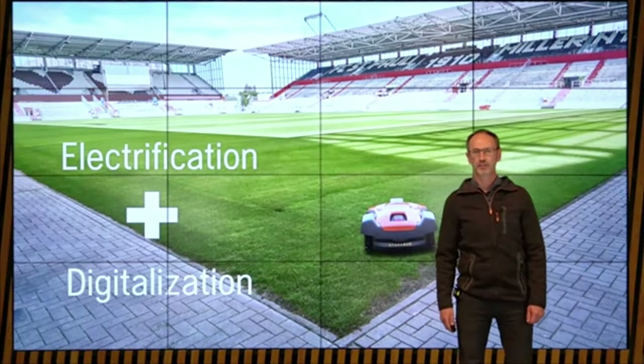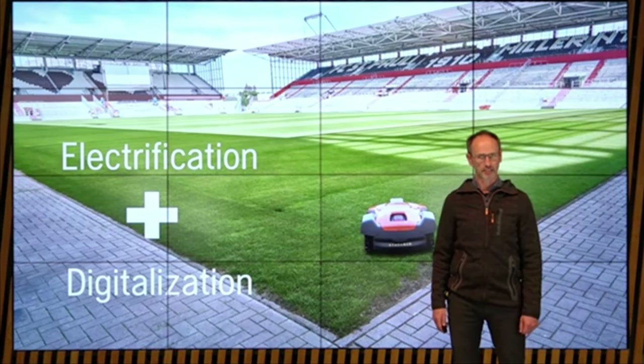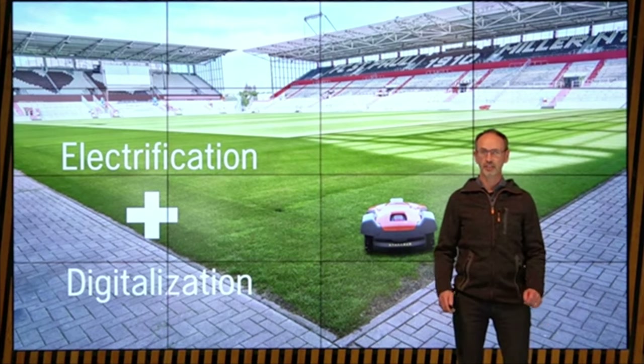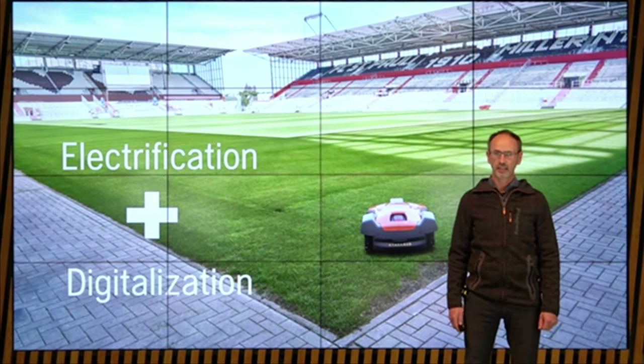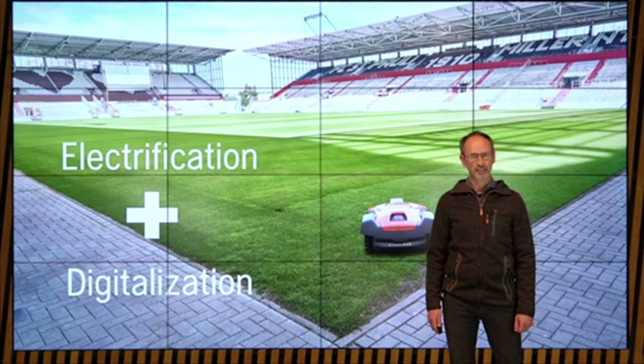Two areas already play a significant role: electrification and digitalization. Electrification will cut carbon emissions due to the energy transition, and digitalization will support a more efficient use of resources. Due to this transition of our product portfolio, Husqvarna has already cut its carbon emissions by almost 25% since 2015 — and at the same time, we have grown the business.